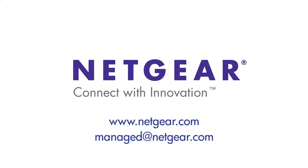For more information, please check out the Netgear.com website or contact your Netgear representative. You can also send an email to managed@netgear.com for any inquiry. Netgear looks forward to helping you get connected.